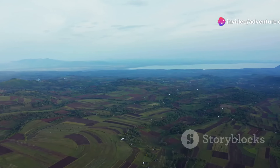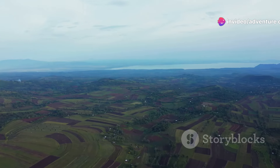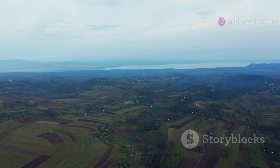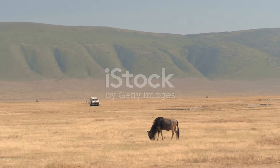Hey everyone, I'm here to whisk you away on a virtual journey to one of the most breathtaking and unique destinations on Earth — Ngorongoro Crater in Tanzania. Let's dive in and find out why this place should be at the top of your travel bucket list.